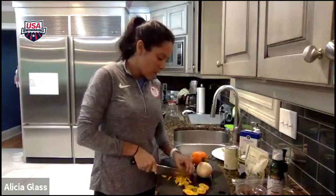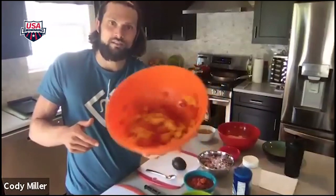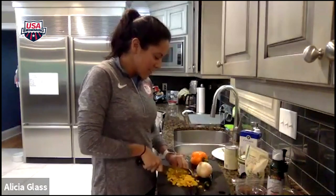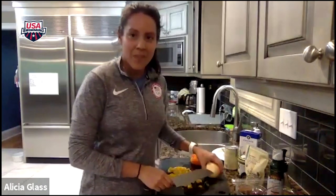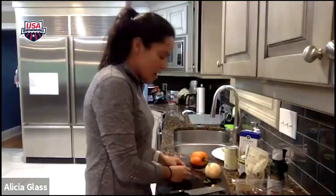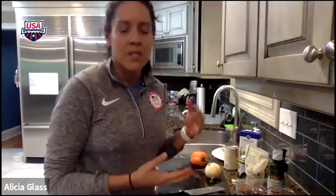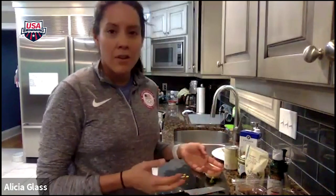Cody's the pro over there — he's already done all his prep. He diced his a little smaller, but everybody likes them a little bit different. When I'm talking to parents, my recommendation is to cut things up a little bit smaller so that picky eaters can't really identify things as easily. The recipe calls for green peppers, but both Cody and I decided we like the taste of red, orange, and yellow peppers better. There's a little bit more vitamin C in a red pepper. Most peppers start out green, and the longer they're on the vine, they turn into the other colors.